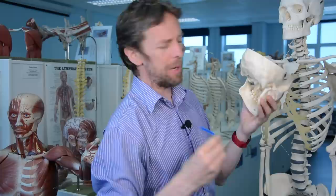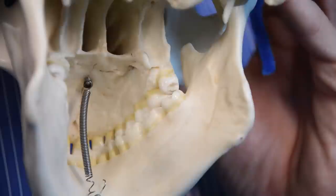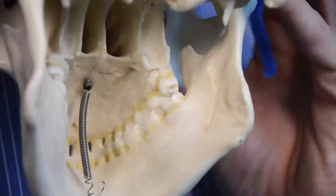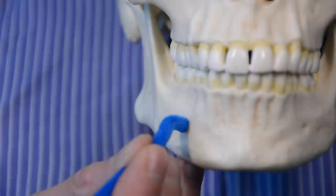Then we have the mental nerve. First there's the inferior alveolar nerve — in the mandible there's the mandibular canal, and the inferior alveolar nerve runs into that canal carrying all the sensory innervation back from the teeth. Then the mental nerve pops out through the mental foramen and innervates the skin of the chin and the lower lip.